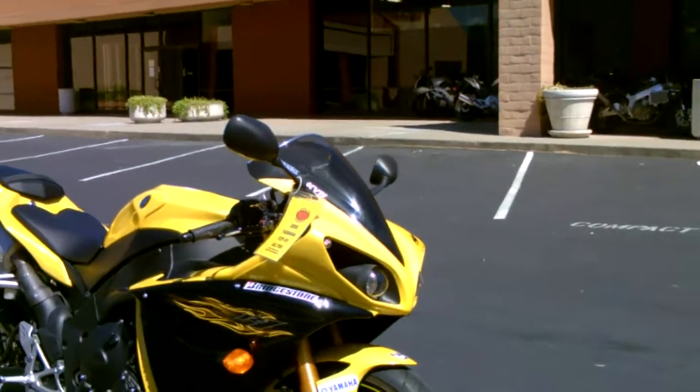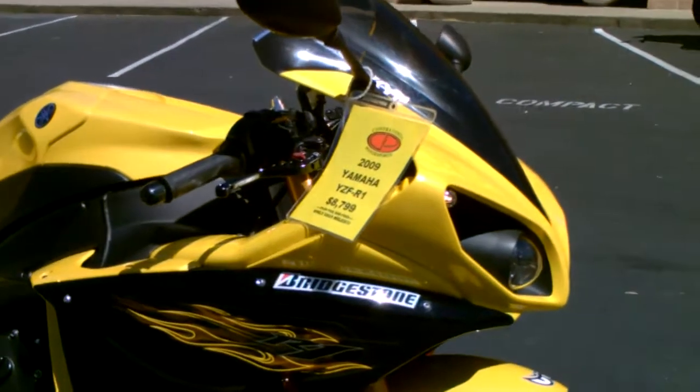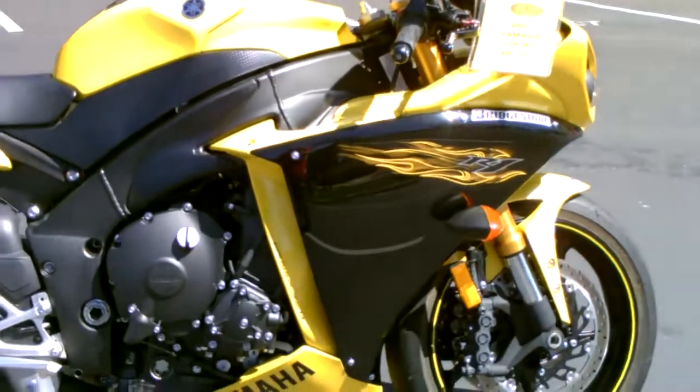Beautiful Hot Bodies double bubble windscreen, Speed Metal adjustable levers, and a gorgeous yellow and black paint scheme.